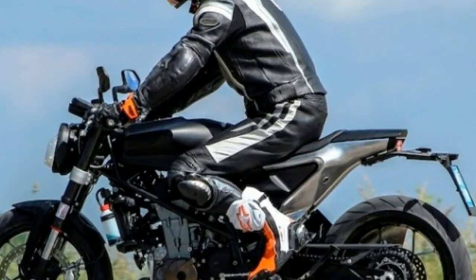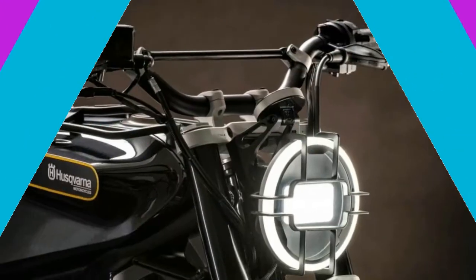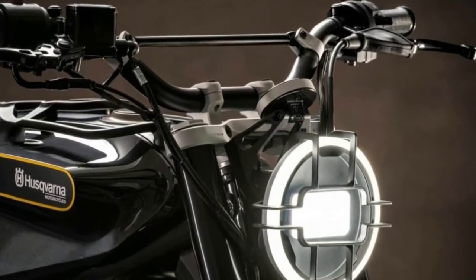Suspension is from WP, consisting of an upside-down 43mm fork and monoshock.